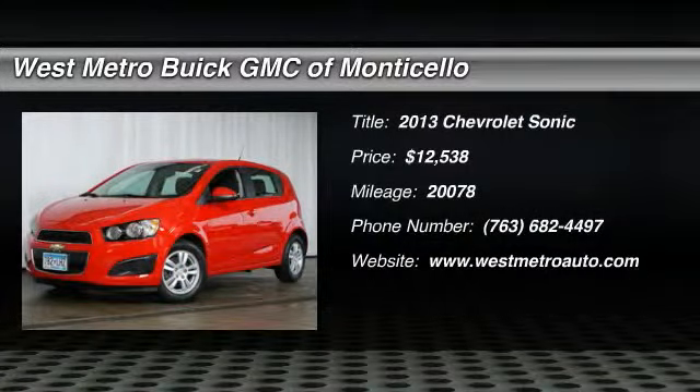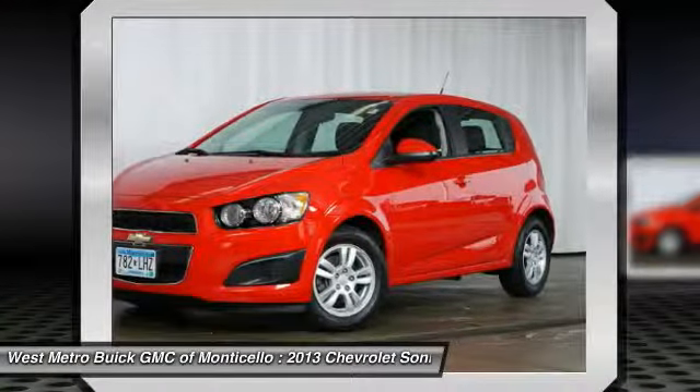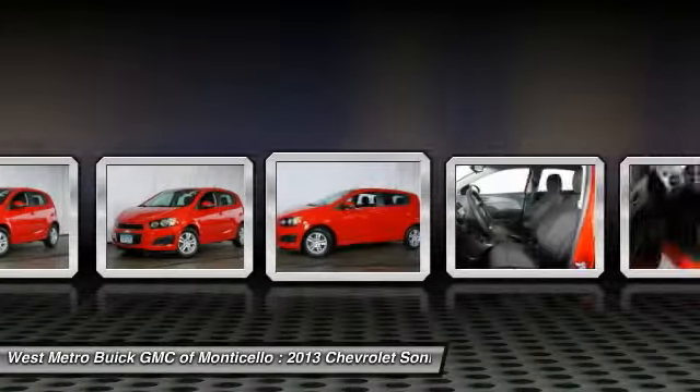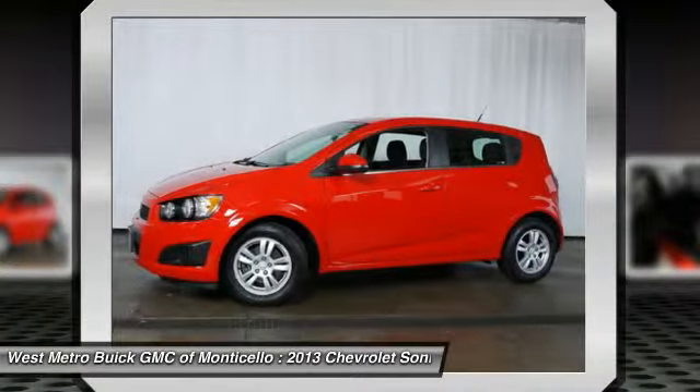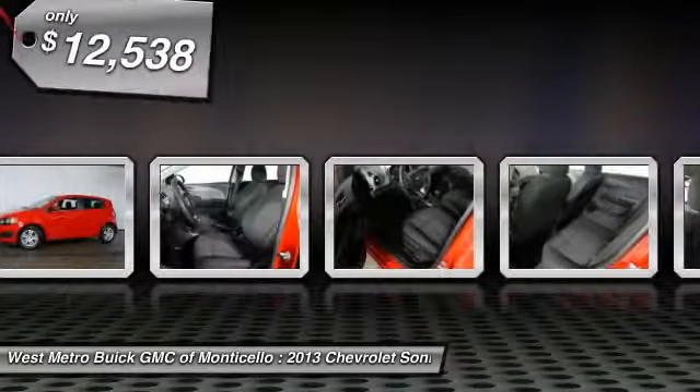The 2013 Chevrolet Sonic. The bold body lines and powerful stance of the Chevy Sonic allude to the power you'll find under its hood. Throw a little extra power into the mix with the available turbocharged engine. So where's the sweet spot behind the wheel?